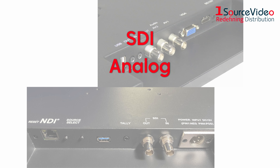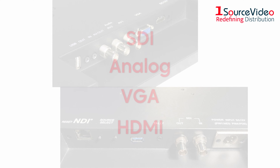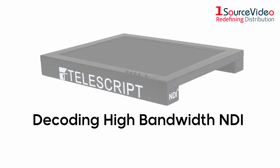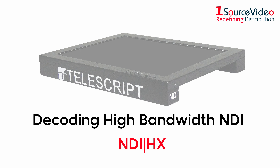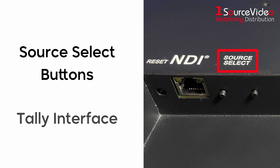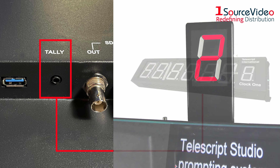Traditional inputs include SDI, analog, VGA, and HDMI. These monitors are capable of decoding high bandwidth NDI signals as well as NDI|HX automatically. Other features include source select buttons on the monitor itself, and a unique tally interface that can track any NDI source and output its status via the tally port on the monitor to a Telescript Tally 1 or Clock 1.